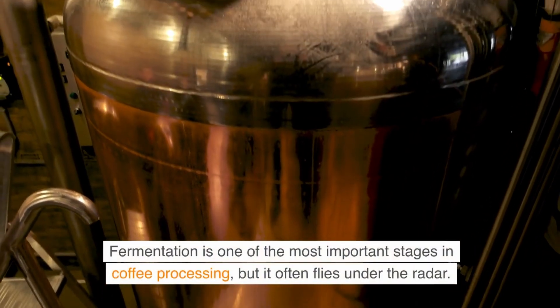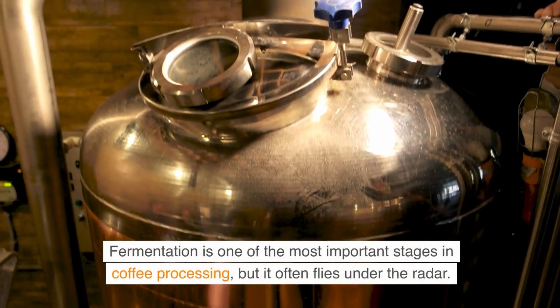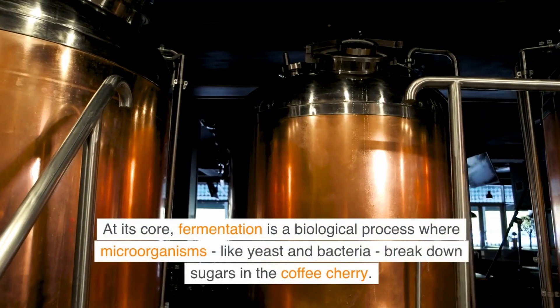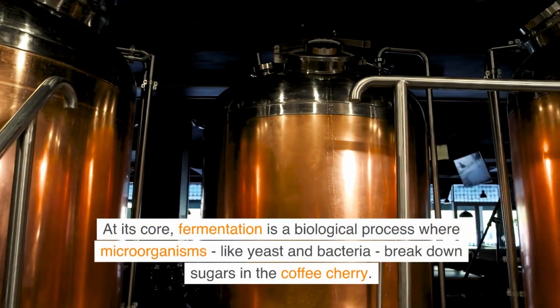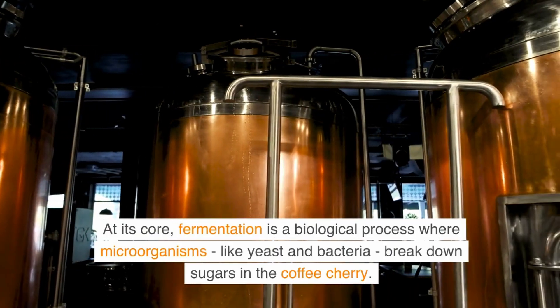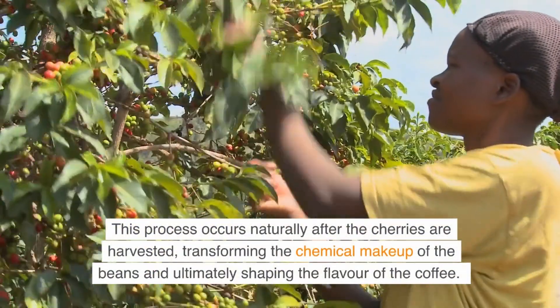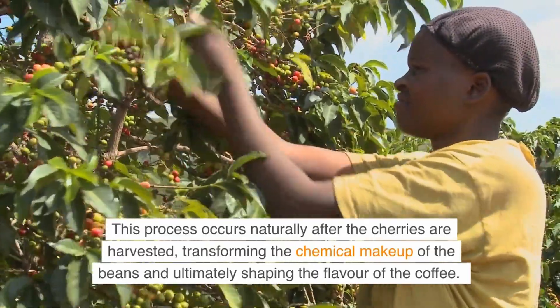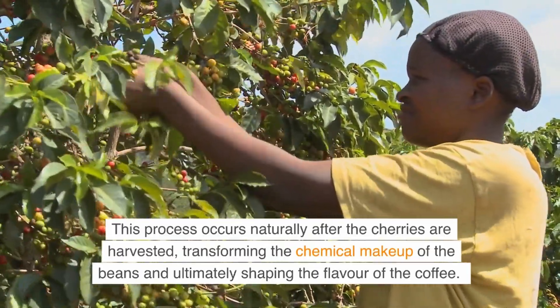Fermentation is one of the most important stages in coffee processing, but it often flies under the radar. At its core, fermentation is a biological process where microorganisms, like yeast and bacteria, break down sugars in the coffee cherry. This process occurs naturally after the cherries are harvested, transforming the chemical makeup of the beans and ultimately shaping the flavor of the coffee.